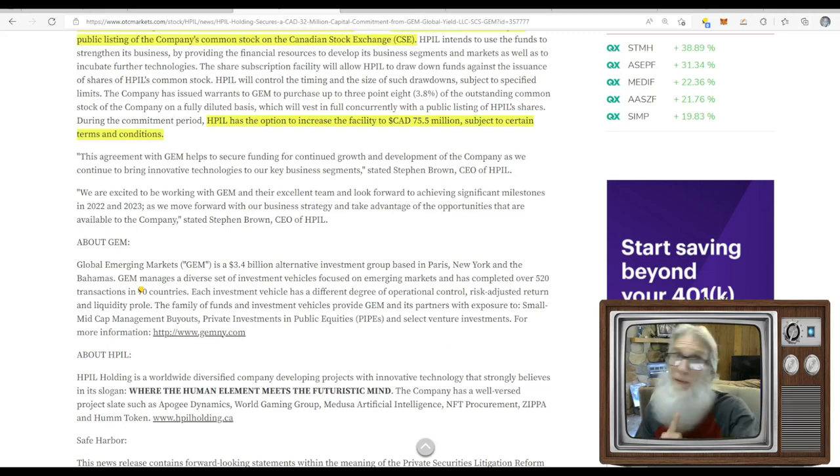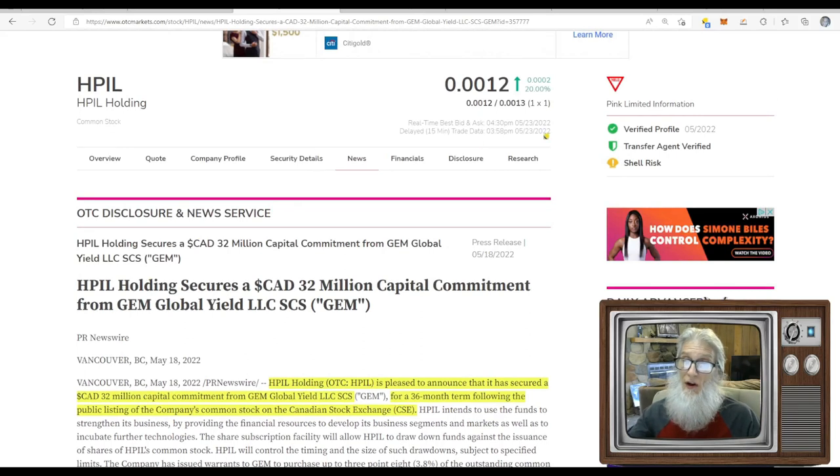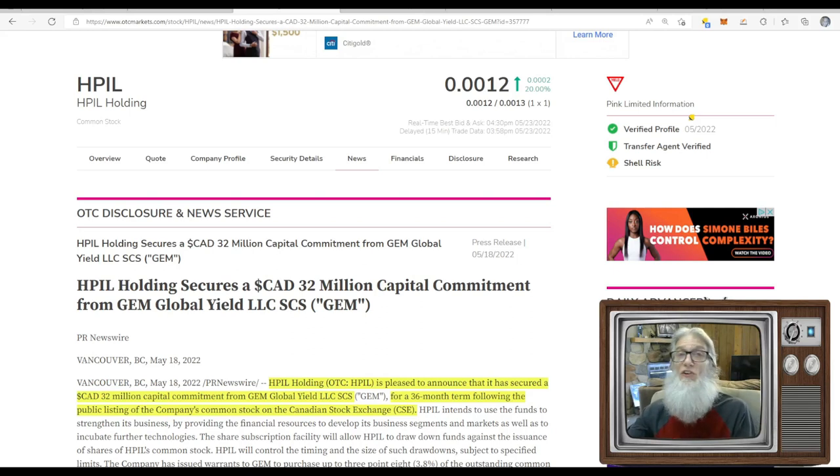So you've got a company with billions of dollars that has seen something in HPIL — whether it's the games, the tokens, or the electric charging device. The chart shows it has had love before, and the reason it lost that love is because we didn't get pink current after being told over and over it was just two more weeks away. If it goes pink current, this thing is going to run.